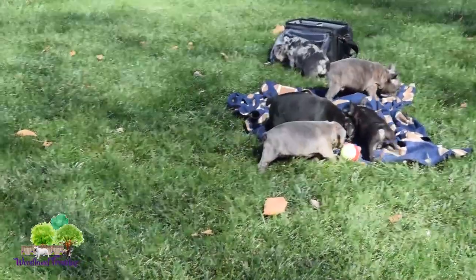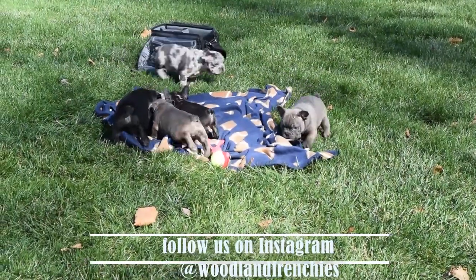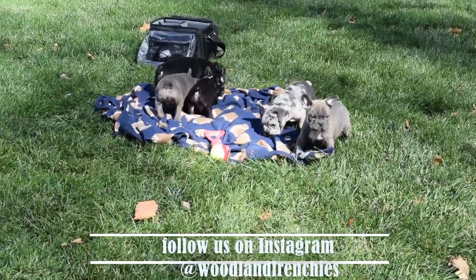Definitely, guys, if you haven't already subscribed to our channel, hit the like button. Really appreciate it, and we'll see you in our next video.